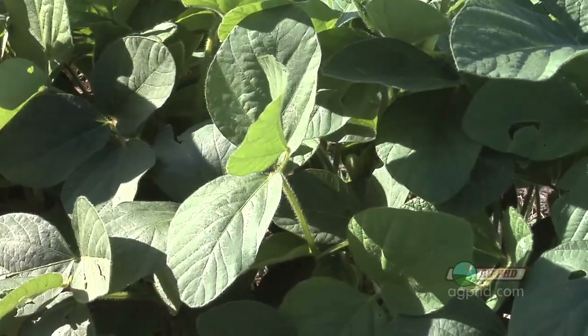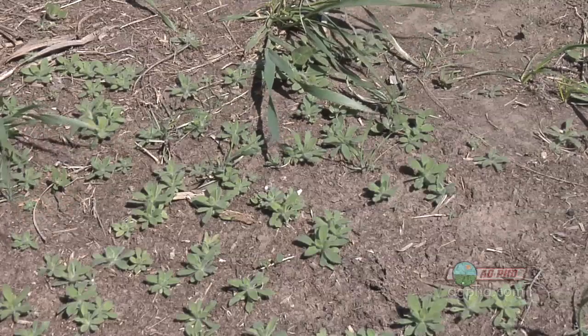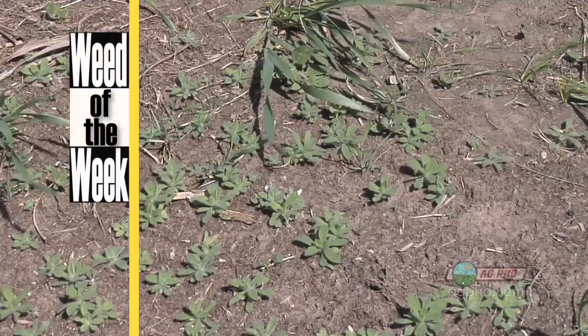Another thing that's important if your plants are going to do well this year is having great weed control, especially if you've got our weed of the week. Can you identify this week's weed?